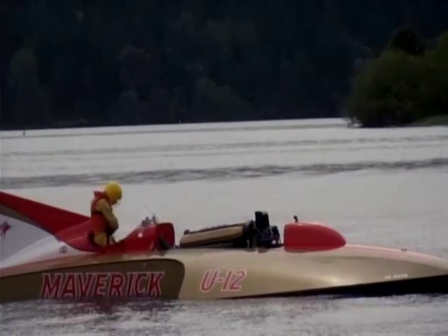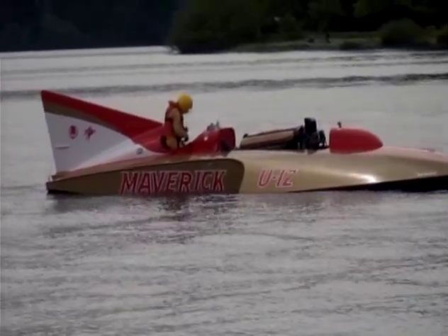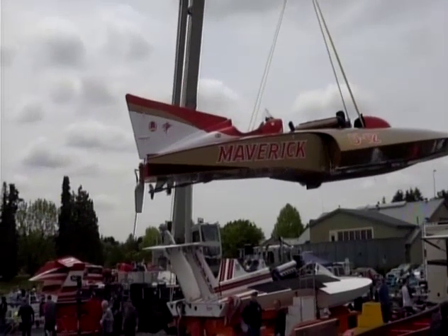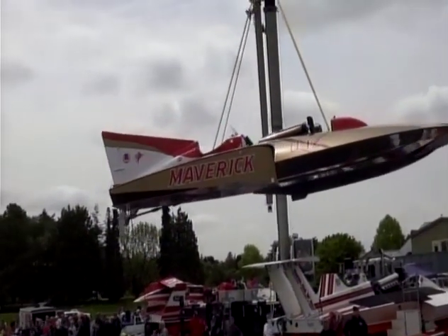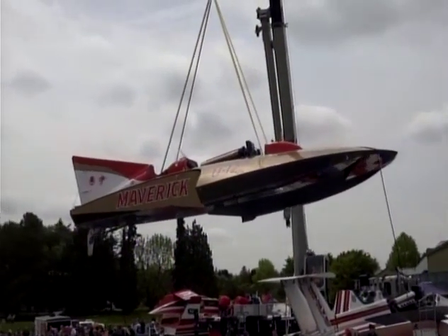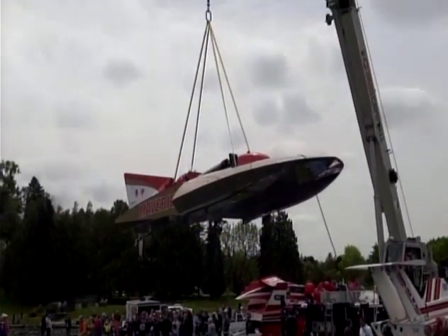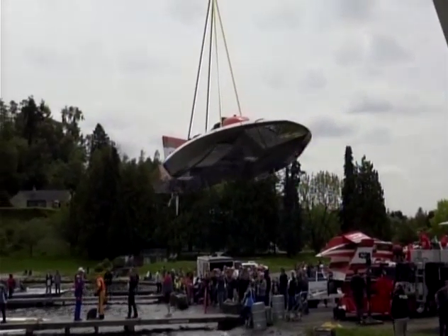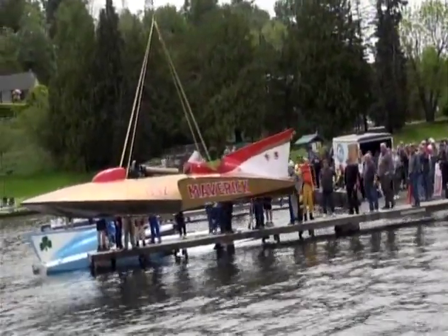The U-12, the Maverick. Here's the Maverick going in for a second time. The Maverick is a very beautiful boat. They're going to lower it back into the water and attempt to take it out for a couple of people to ride on the hydroplane. The Hydroplane Race Boat Museum is located in Kent, Washington. If you get a chance or opportunity to go down and visit, please do — they have almost 13 or 14 boats that are now ready.